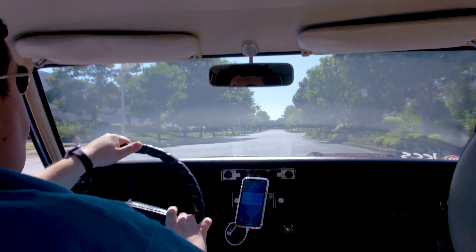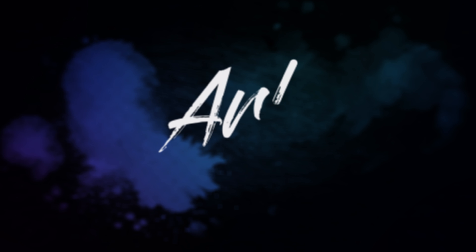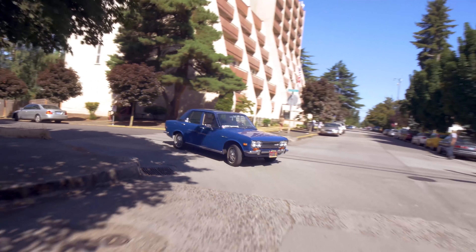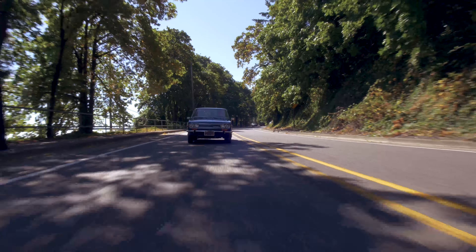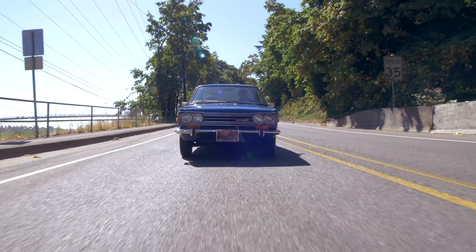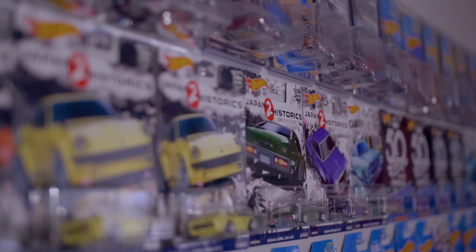My name is Dan Uphoff and this is a 1972 Datsun 510. I remember sitting in the backseat of a 510 reading a book or playing with toys and letting my parents take me to whatever show we were going to that weekend.